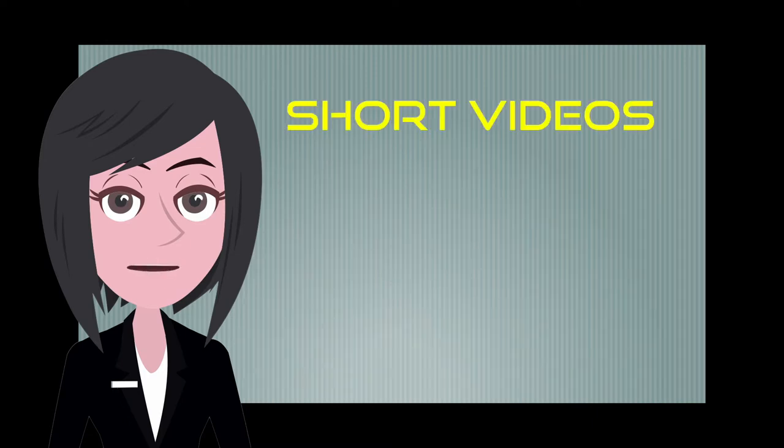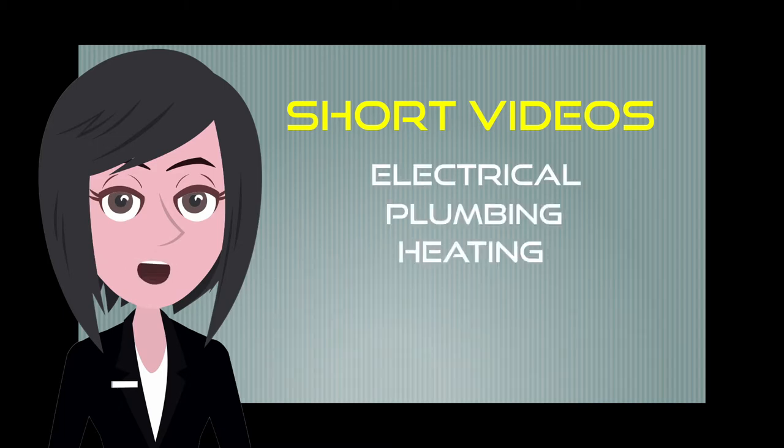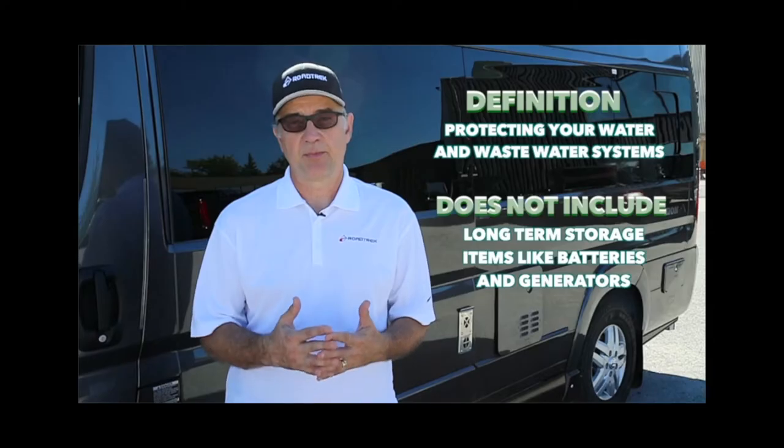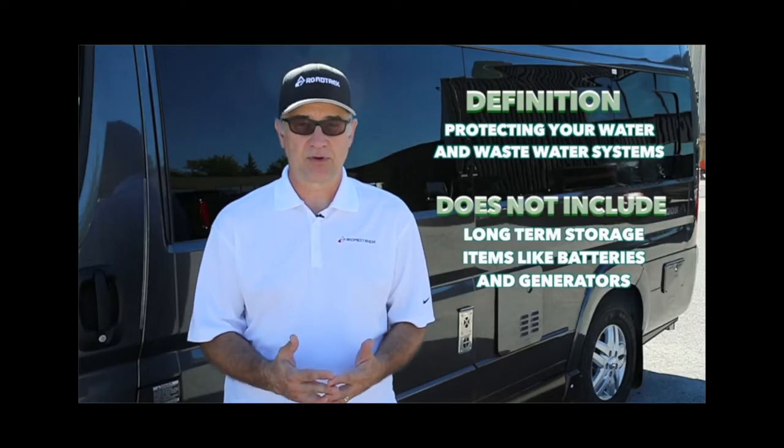We hope to create a series of short videos that can quickly guide you through and help you in your understanding of things like your electrical and plumbing systems, your heating and air conditioning, your TV and entertainment systems. As time goes on we'll endeavor to add more videos to help with things like winterization and maintenance needs.